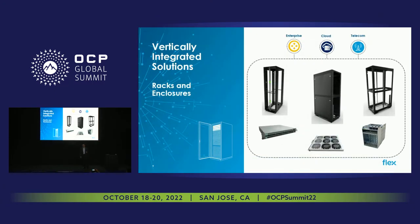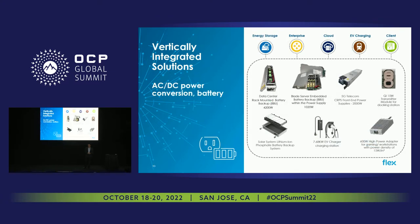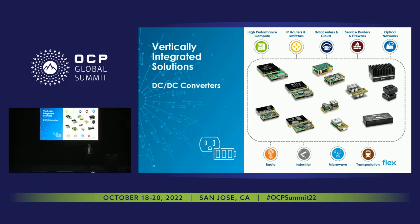Let's touch on some of the vertically integrated solutions we offer. Racks are very important — we have a great capability to manufacture racks around the world. In our booth you'll find open rack designs as well as custom designs we did for specific customers. We also have our power supply units and our board-level DC-to-DC power modules, all on display in our booth.